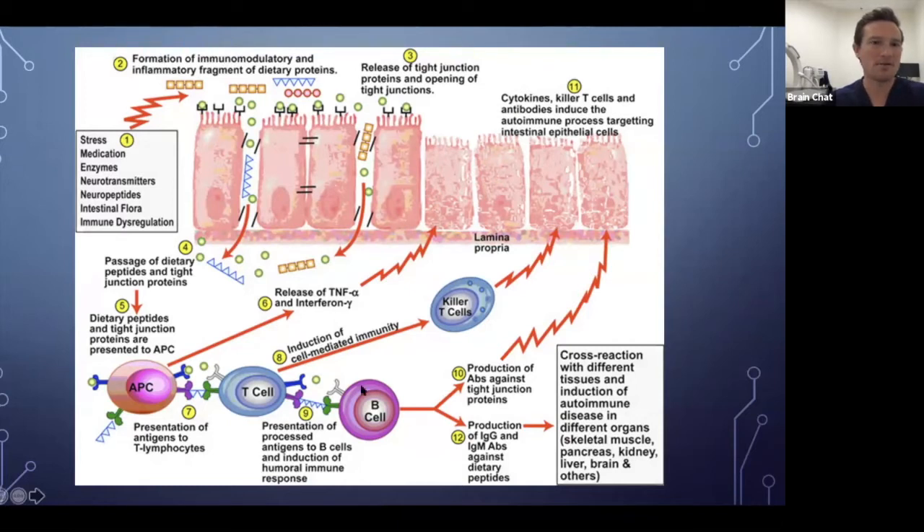Here's a slide from Cyrex Labs showing how different exogenous stressors — stress, medications, dysregulation — can cause inflammation, which causes opening in tight junctions, which then initiates an immune response. When that happens, there's a crazy dysregulation of immune activity and a loss of specificity in how immune cells react. You get things like cross-reactivity, where the immune system mistakes one thing for another and attacks something it shouldn't. Lots of bad things can happen when your barrier systems break down.